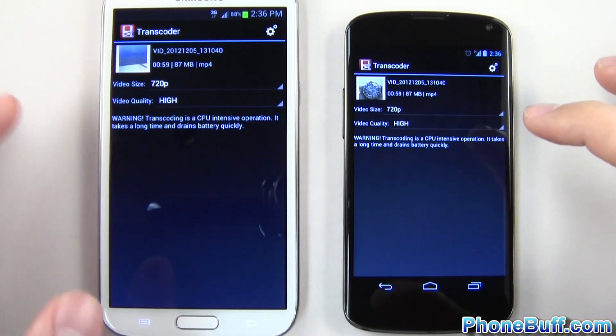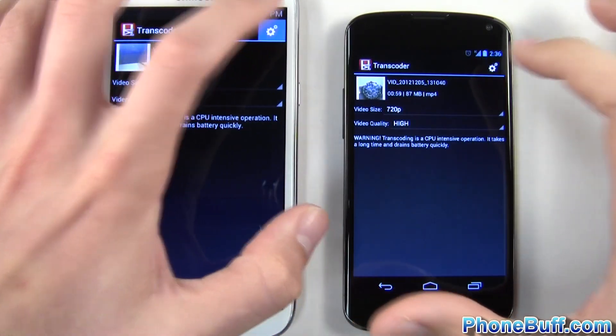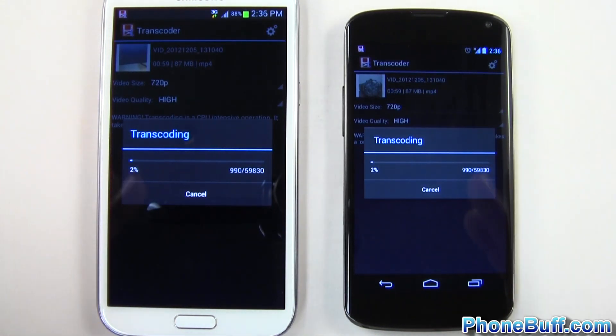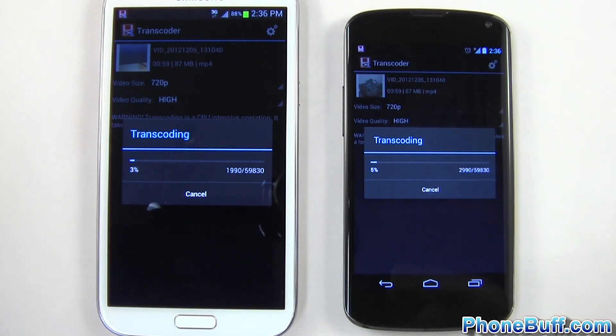I'll tap the button at the top right at the same time — one, two, three. Both are transcoding now, let's see which one finishes first. The video is one minute long, shot in 1080p, being compressed to 720p using an app called VidTrim, which is designed to make your video smaller.